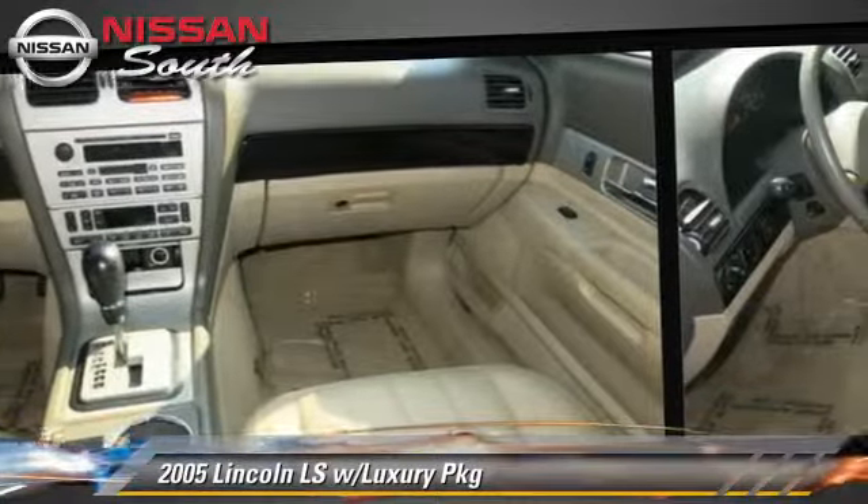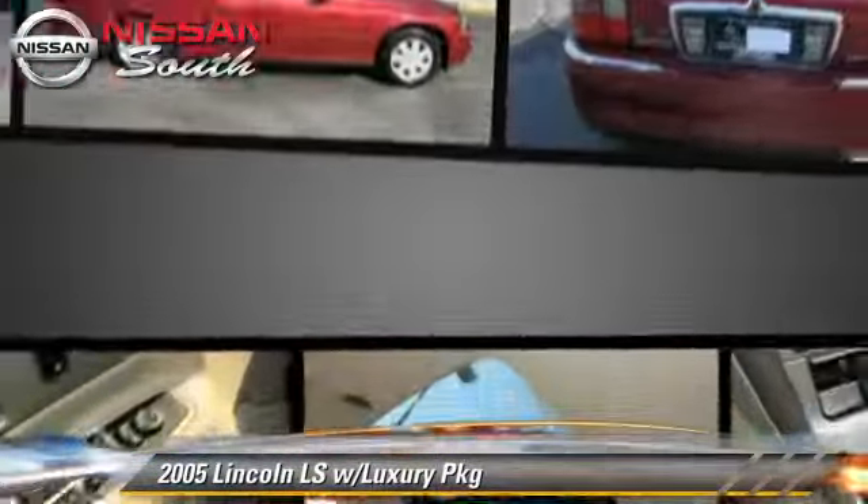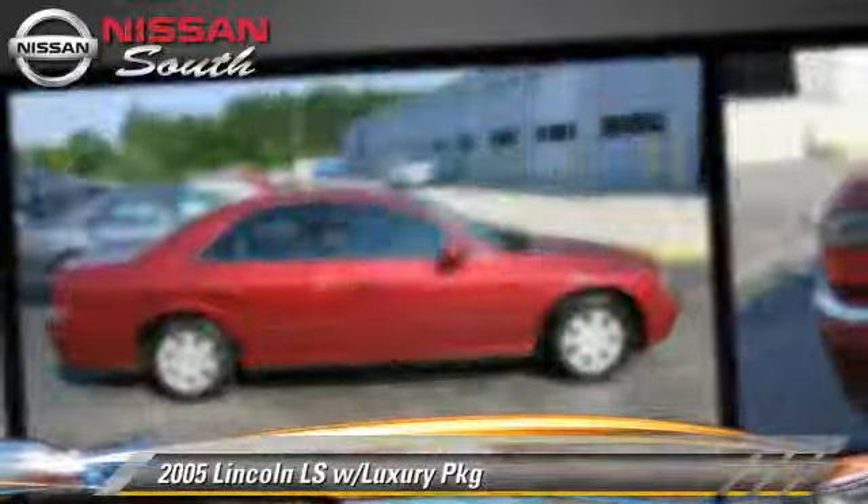Safety features include fog lights, traction control, and ABS. Comfort and convenience features include power door locks, parking sensors, and leather seats.